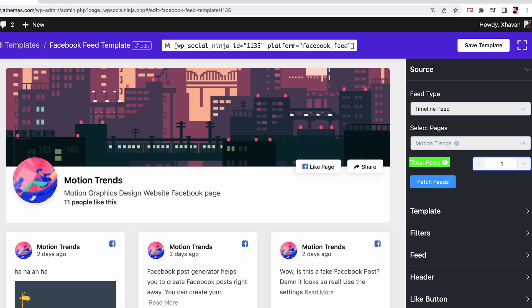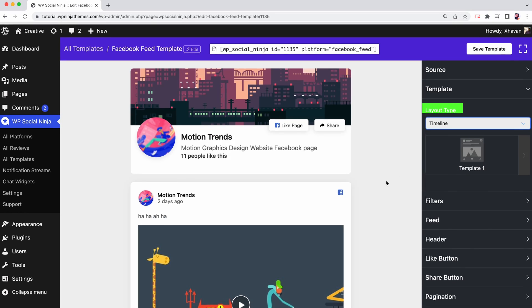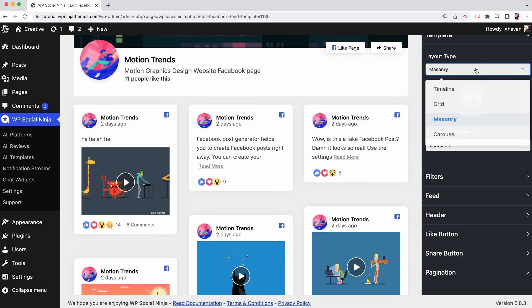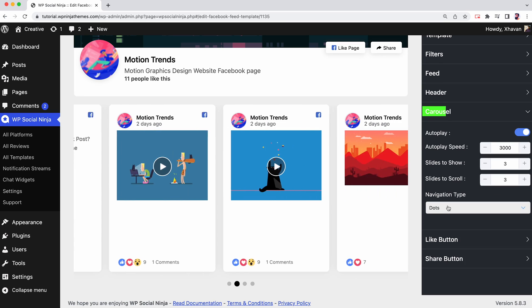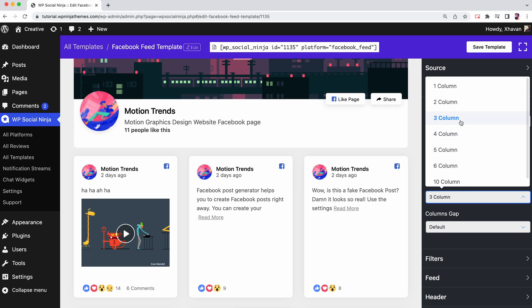What about adjusting the feeds according to your website design? We have four layout types: timeline, grid, masonry, and carousel. The carousel has a separate settings panel. Next, you have the options to set up your number of columns and column gap.